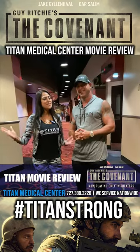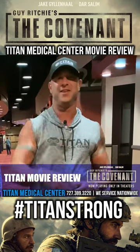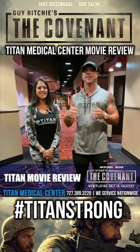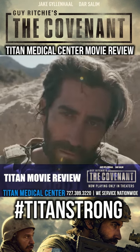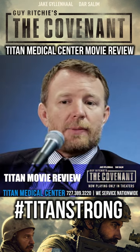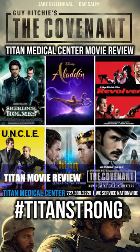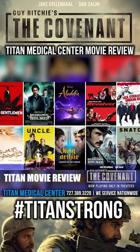What's up, guys? John here, and I'm Cherise. We're back with another Titan Medical movie review just for you. This week, me and my wife went to see The Covenant. It's directed by one of our favorite directors, Guy Ritchie, who's done all kinds of great films with great actors. I've never seen a film done by Guy Ritchie quite like The Covenant.